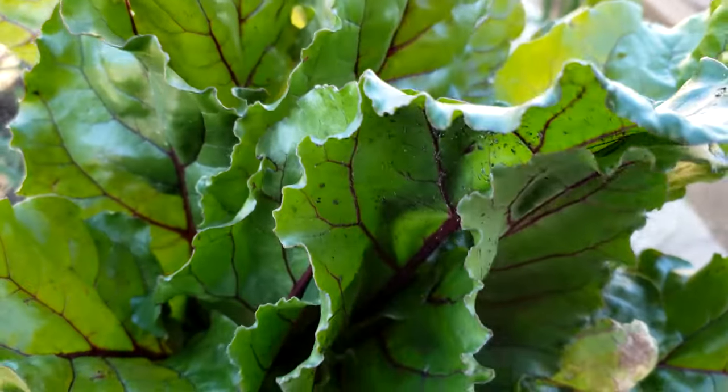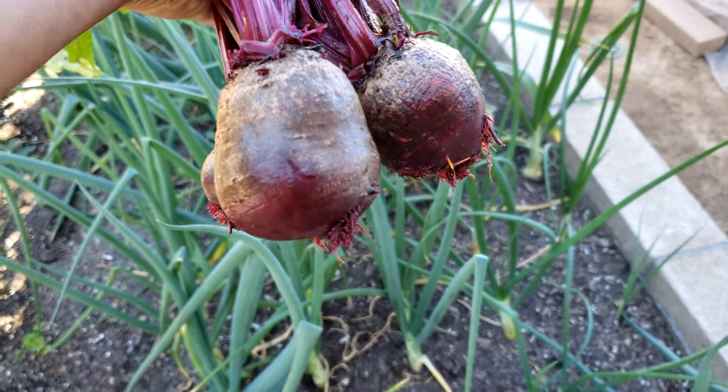These beets not only have great roots but they also have very delicious and nice-tasting tops.